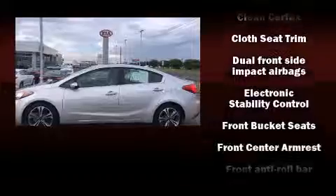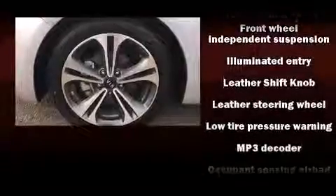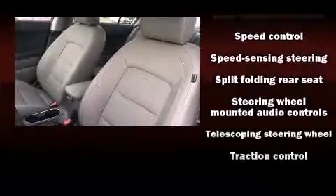Kia also prioritized safety and security by including head curtain airbags, front side impact airbags, traction control, a panic alarm, and four-wheel disc brakes with ABS. Brake Assist Technology provides extra pressure when applying the brakes.